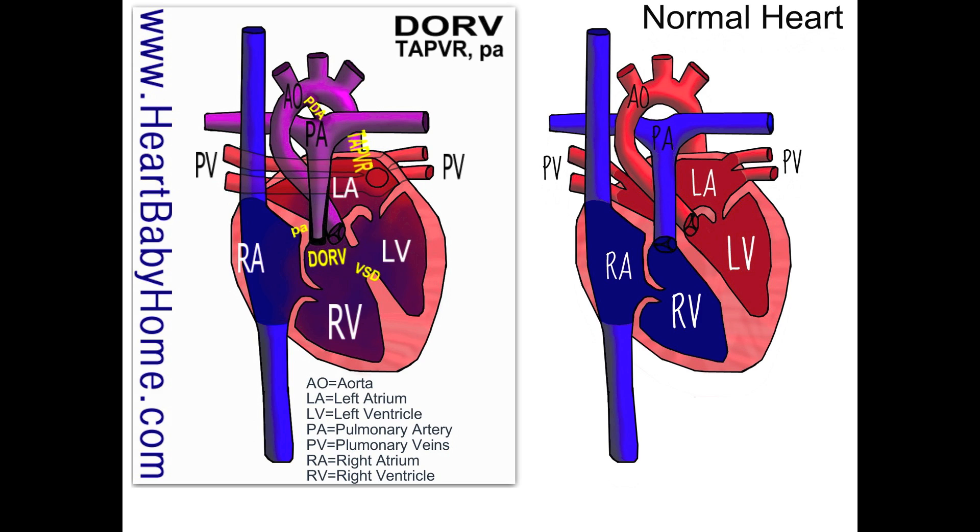Instead, blood goes out of the right ventricle into the aorta, and then some of it is shunted through the PDA — patent ductus arteriosus — into the pulmonary artery and out to the lungs. Patent means open, and that's basically just an extra little pathway that's open when the baby's a fetus, but two to ten days after birth it closes. So in this heart, that's going to be a problem. They'll definitely need surgery before that PDA closes, or their heart won't be able to function properly.